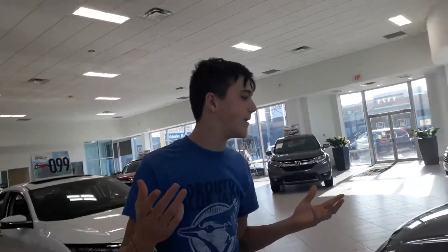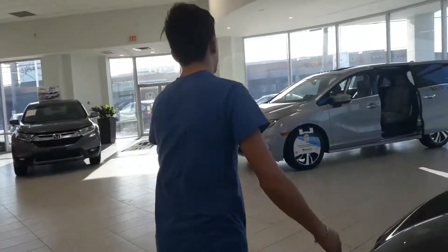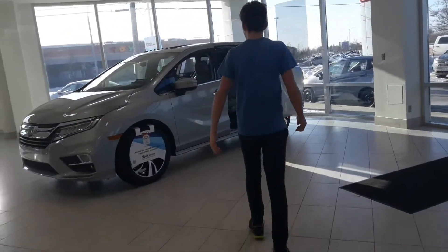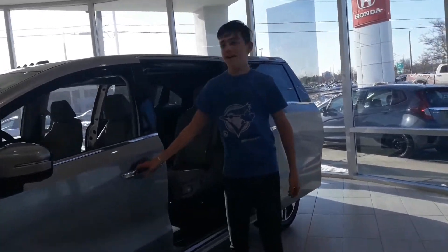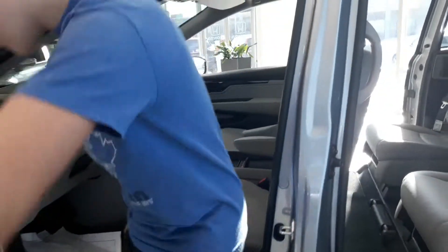Okay so here's a van over here — this is a nice van. My parents are looking at this van. Let's go in it and sit down. Here's the steering wheel, it has a sunroof, and let's go to the back seat to show you what the rest looks like.